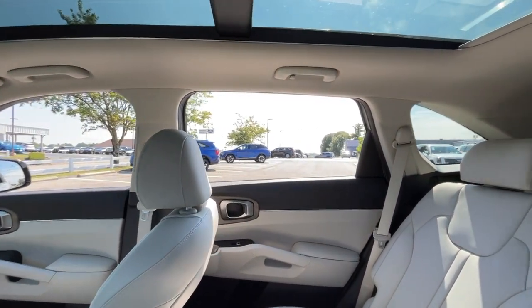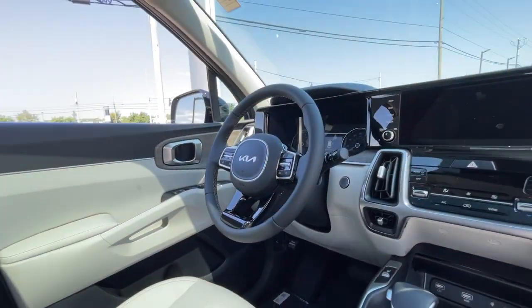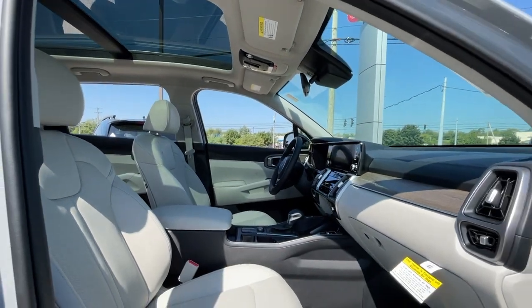Apple CarPlay and/or Android Auto, heated driver's seat, keyless entry, navigation system, backup camera, satellite radio, heated mirrors, dual-zone AC, rear AC, power driver's seat.